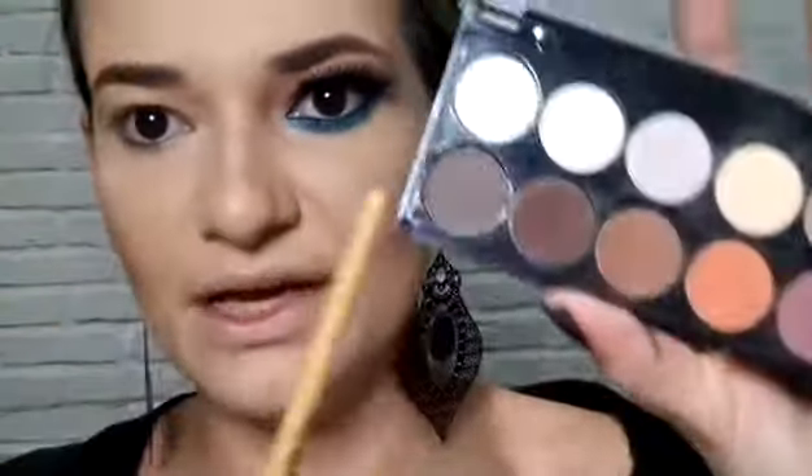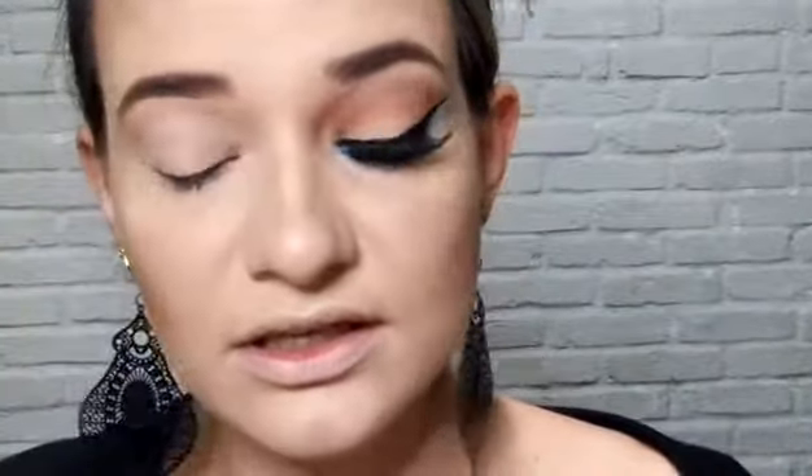Esse é da Makeup que eu sempre uso. E eu vou usar hoje essa paletinha aqui da Bittarra. Vou usar primeiro esse branquinho aqui — vou passar em toda a pálpebra. Não vou passar fixador de sombra hoje porque como eu não quero que fixe muito, é bem tranquilo. Mas se vocês quiserem, podem passar também.